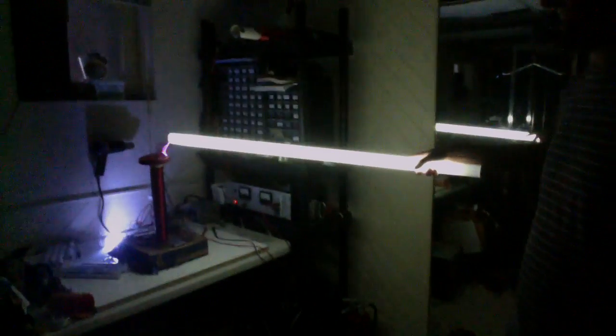Ow! There we have it. Electrifying! See you guys, bye bye.